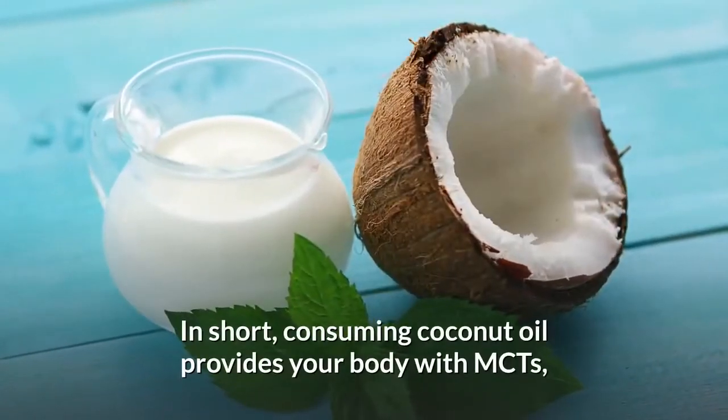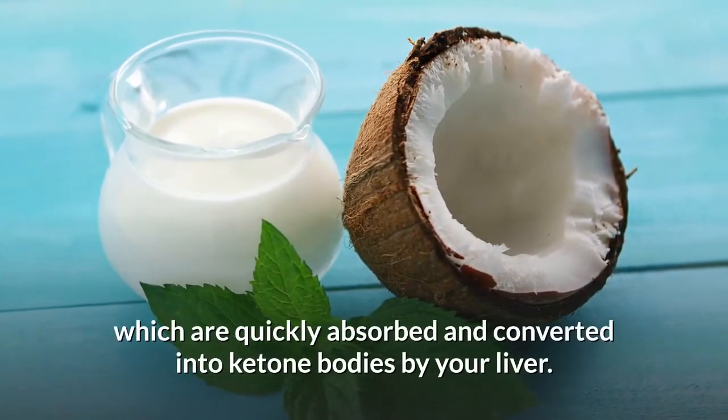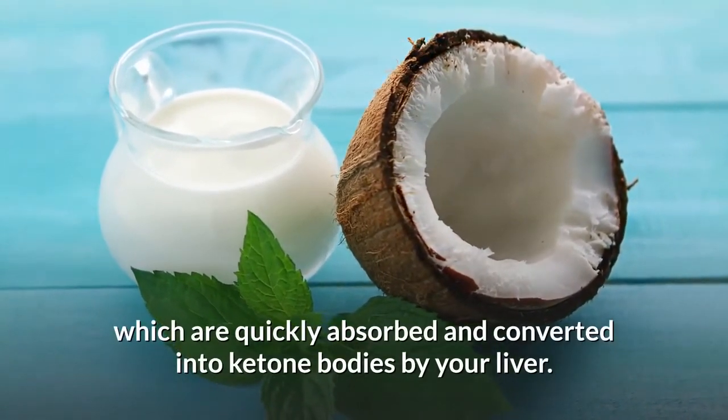In short, consuming coconut oil provides your body with MCTs, which are quickly absorbed and converted into ketone bodies by your liver.